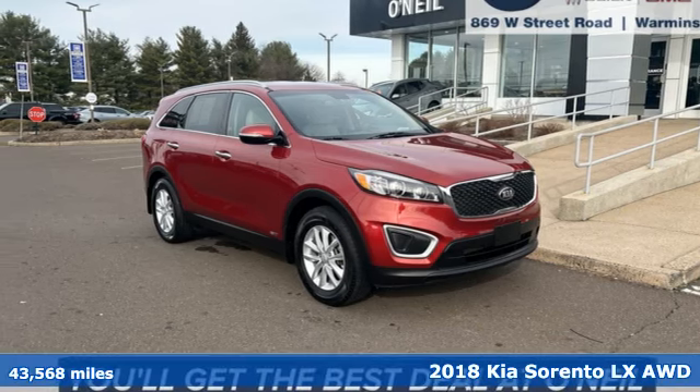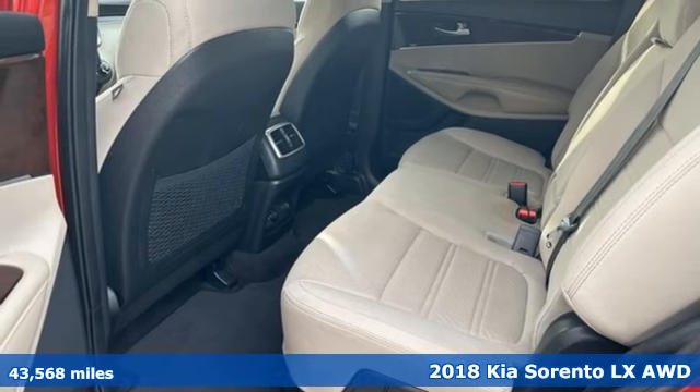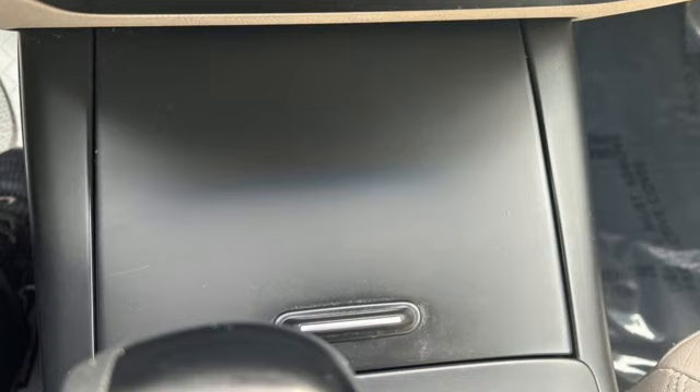It's a 2018 Kia Sorento. Your life requires you to be adaptive, and your vehicle should be too. This Sorento's the perfect fit for everything you need it to be.